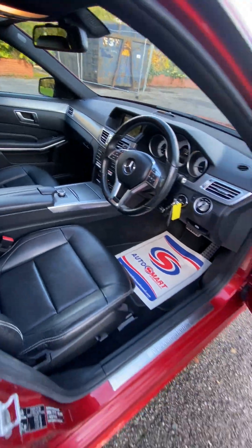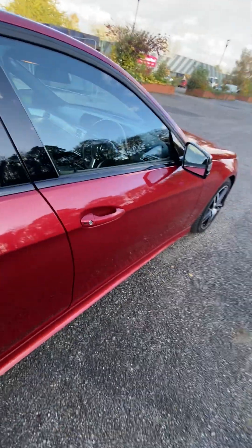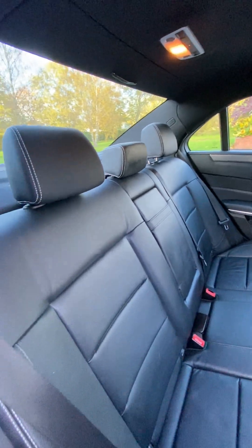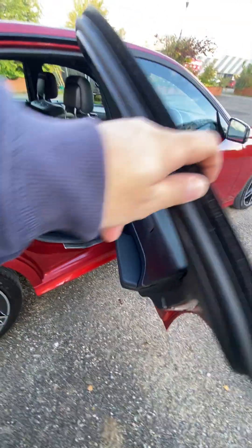Parktronic front and rear, self parking as well, electric adjustable seats, privacy glass. White stitch into the black leather trim, aluminium trim inserts.